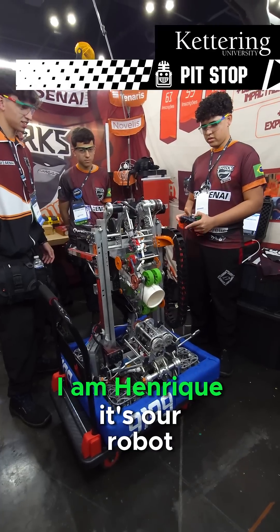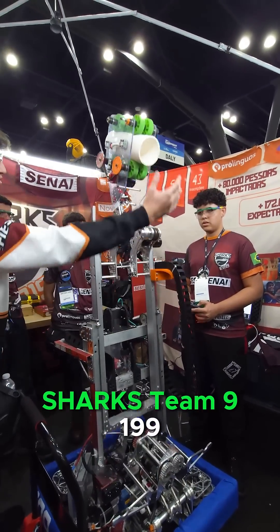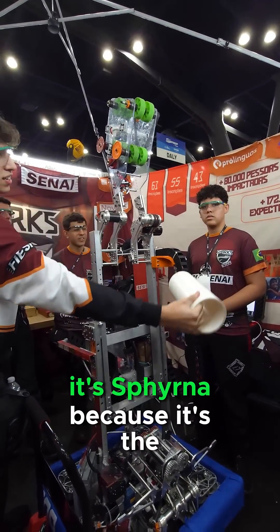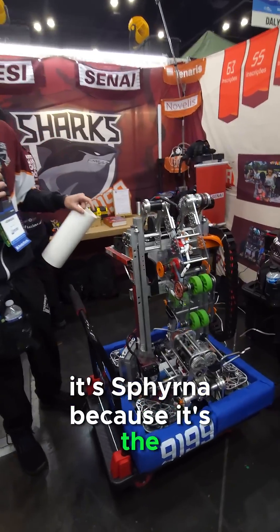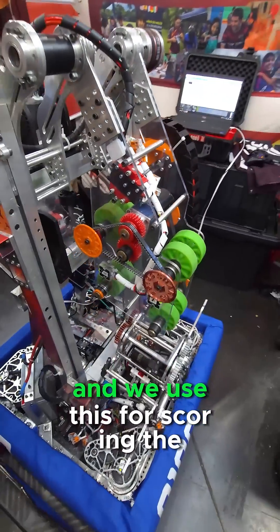Hello, I am Henrique. This is our robot. We are the Sharks team, SESIS Sharks team 9199, and the name of our robot is Firna, because it's the scientific name of Hammerhead.